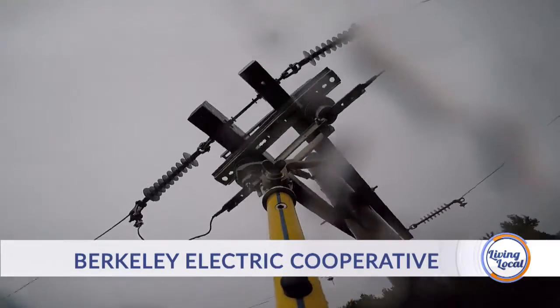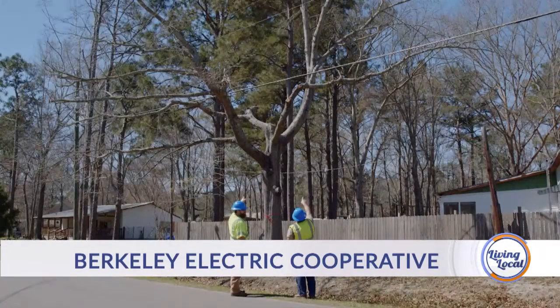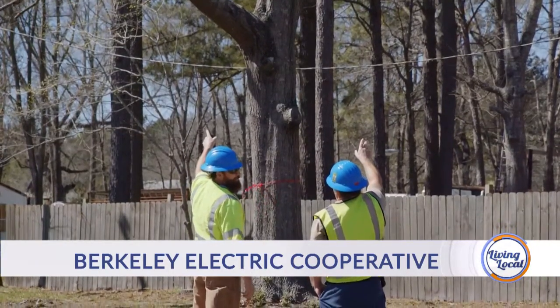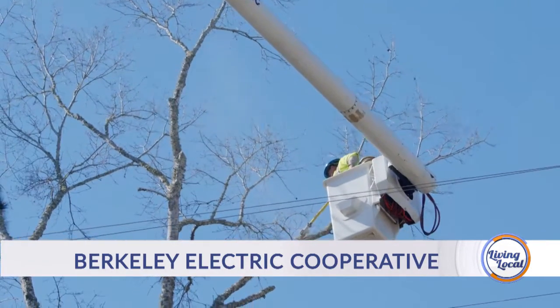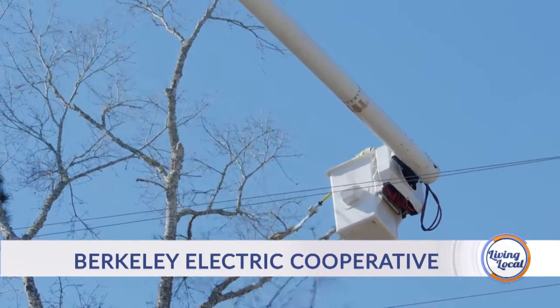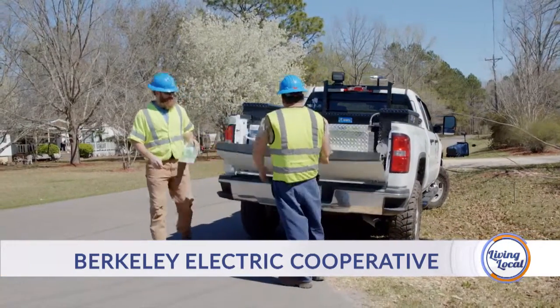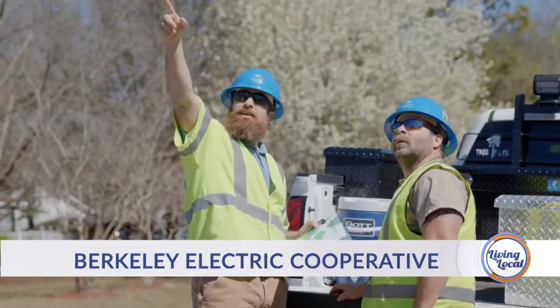Good afternoon and thanks for joining us for Living Local, your lifestyle show for all things Charleston and beyond. I'm Ashley Miservy. It's one of those things that some may take for granted — we're talking about electricity, and the value typically comes to mind when the threat of losing it, for instance during a major storm, forces us to cross our fingers hoping the lights don't go out. But have you ever thought about what it takes to actually keep it all going? Today we're visiting the hardworking men and women at Berkeley Electric Cooperative to see how they must work together in order to keep us out of the dark.